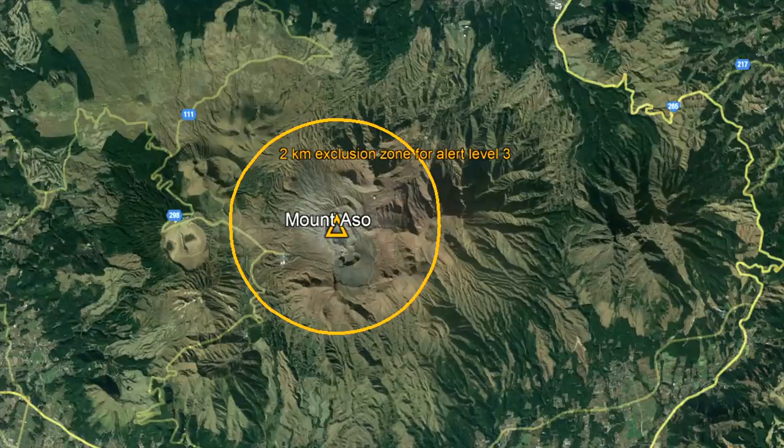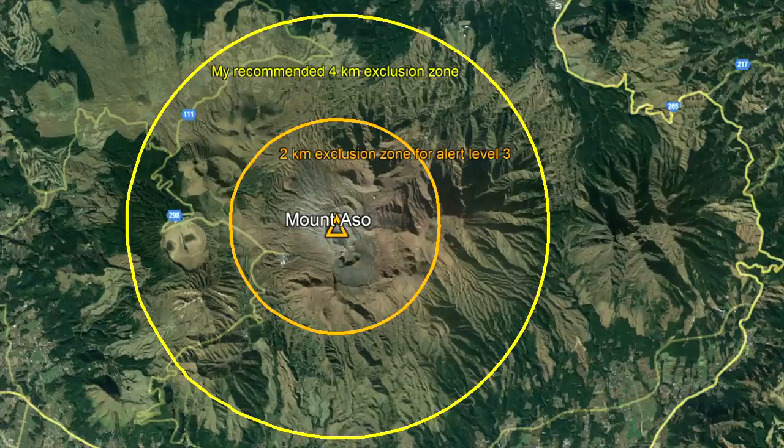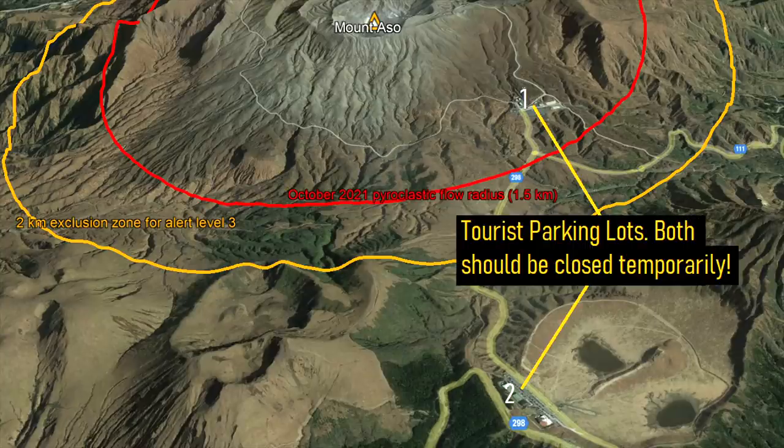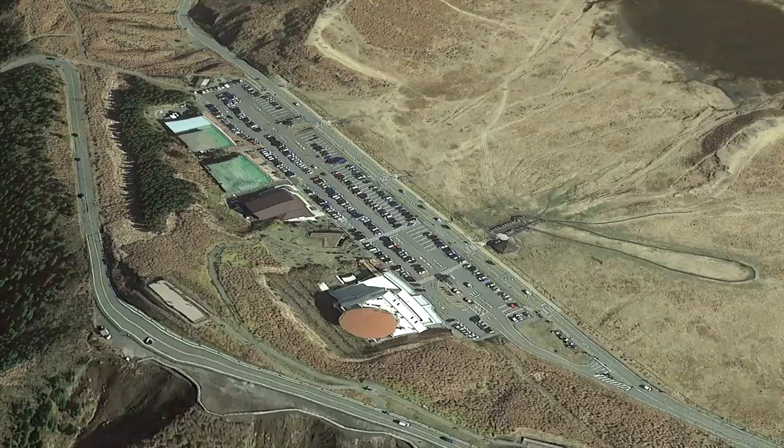However, I personally recommend doubling this distance to 4 kilometers, as Aso's last eruption in 2021 came a bit too close for comfort to a group of several hundred tourists in a parking lot marked on screen. I do not want this area to be placed in danger again, as it should be closed off whenever an eruption is expected.